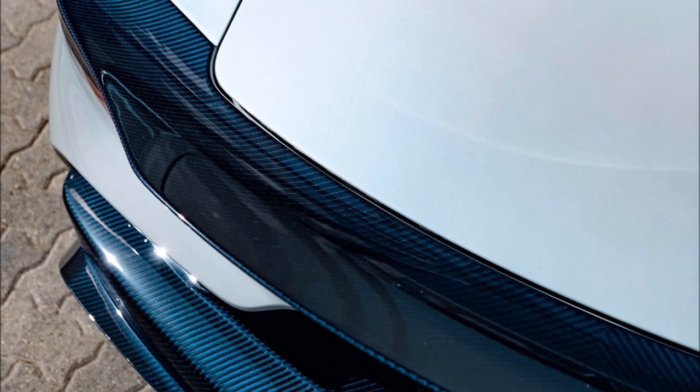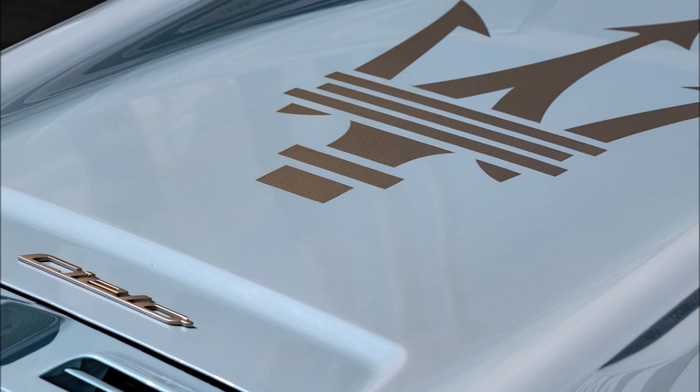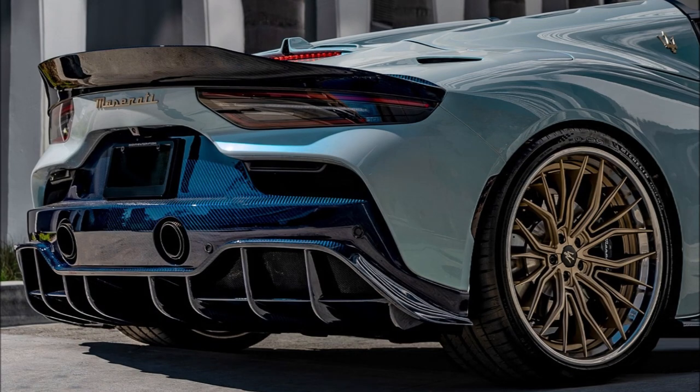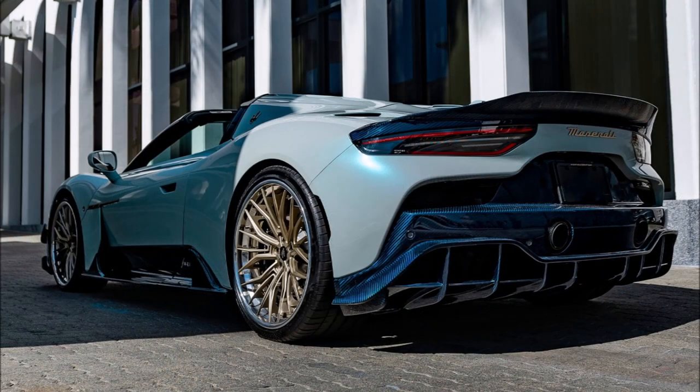Initially offered as an MC20 Coupe and dubbed the MC20 Aria, 7design's tuner kits are more than just aesthetic upgrades — they're also functional. 7design claims an impressive 123% increase in aero efficiency, a substantial enhancement that should bolster the vehicle's performance. The aero package is touted to balance aggressiveness with elegance, while still adhering to the original design language of the MC20 CLO.